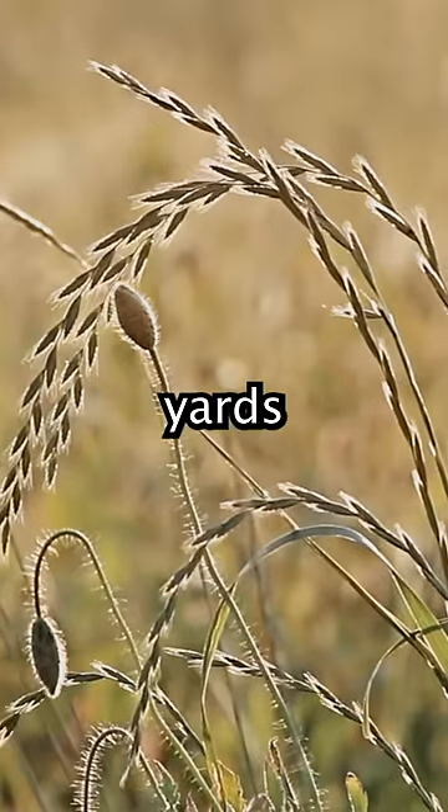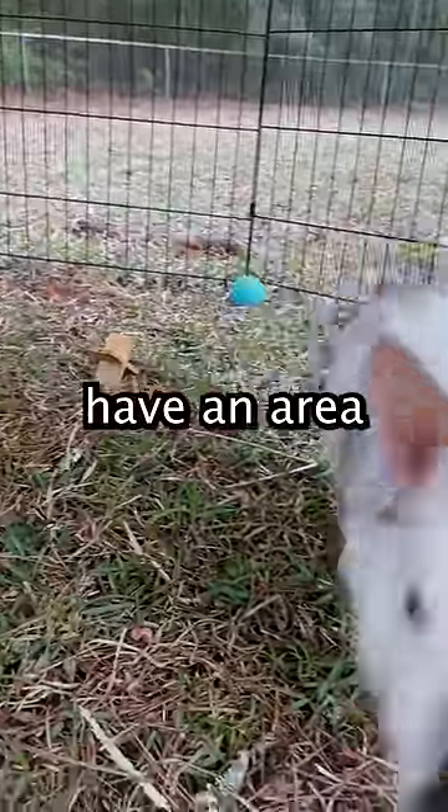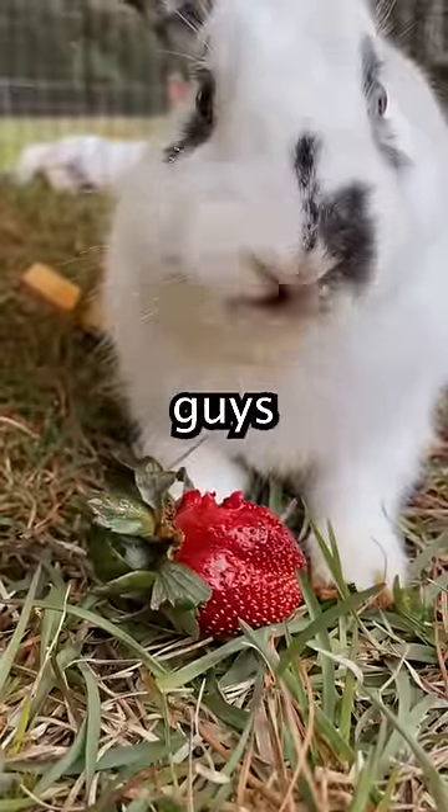We really recommend letting your yards grow to encourage biodiversity among plants and animals. But if you have an area that has to be mown down, these little guys are great because...